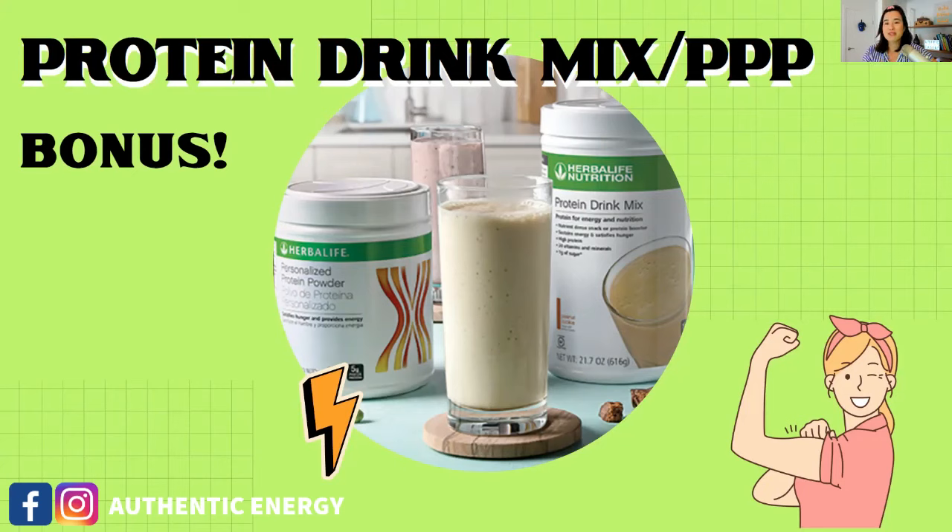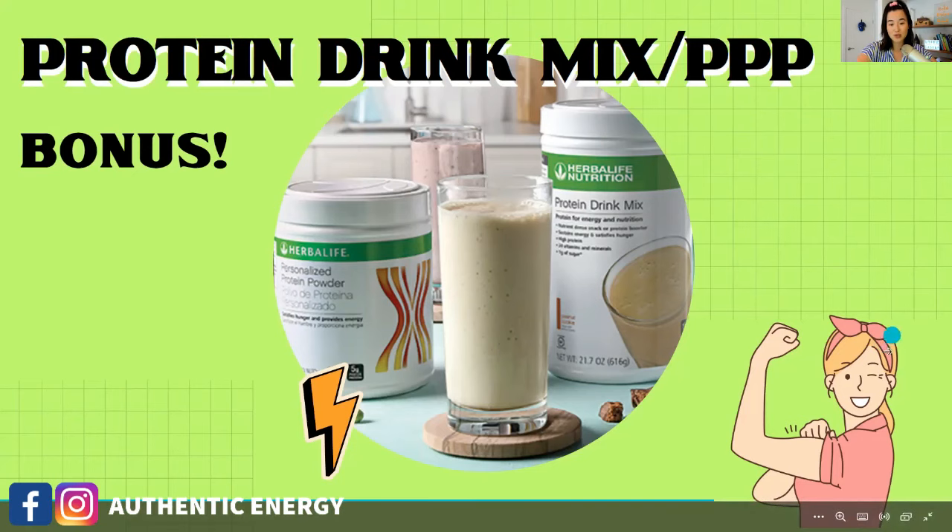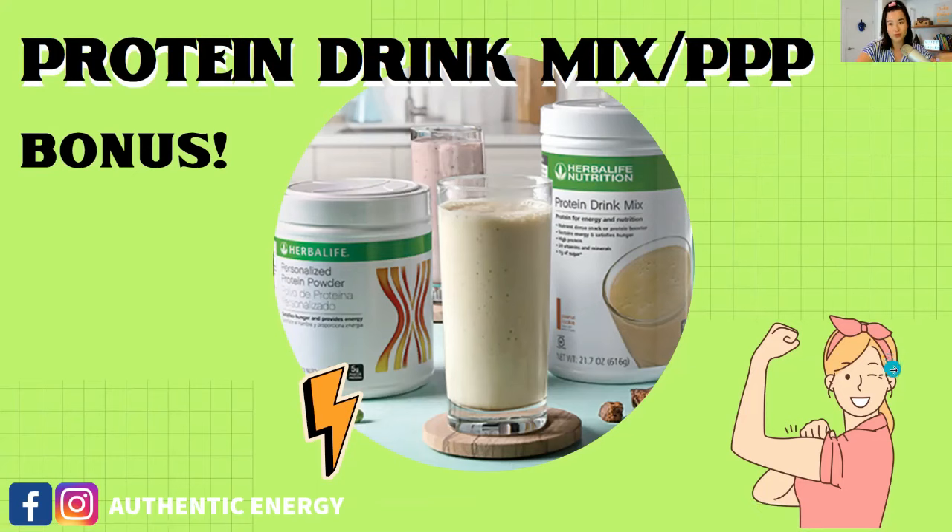The number one key to healthy metabolism is eating enough protein. When I put together a weight loss package, I always include protein — mix it with your shake every day. For weight loss, drink your protein with your shake at least twice a day, and if you're working out, have a protein shake after the workout to replenish as well.